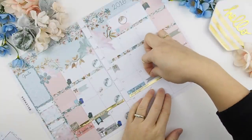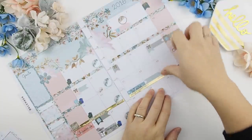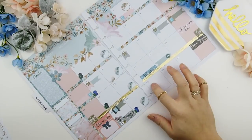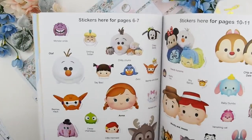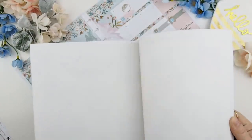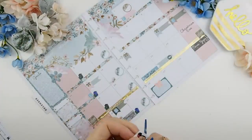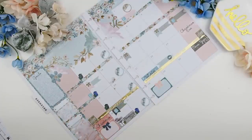We are hosting Christmas this year, so my in-laws will be arriving in town on the 22nd. I'm going to indicate the Christmas dinner with a full box that day. As a Christmas gift for my little ones, we are actually going to see Disney on Ice, so I'm going to flip through my little Tsum Tsum Disney sticker book to find a sticker I could use in that slot. I chose this little mini one — I didn't like how it was a square sticker, so I'm just going to trim around it.